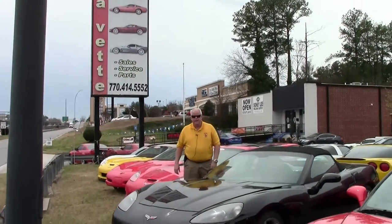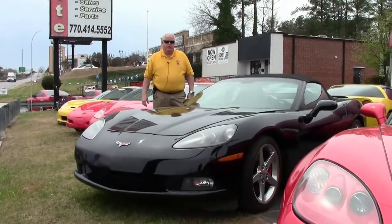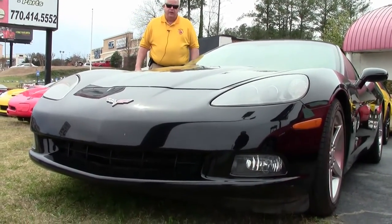Hello folks, welcome to Buy a Vet in Atlanta, Georgia. My name is Rick Engel. On this beautiful day, the third day of spring, I'm going to be showing you this 2006 black Corvette 3LT convertible.